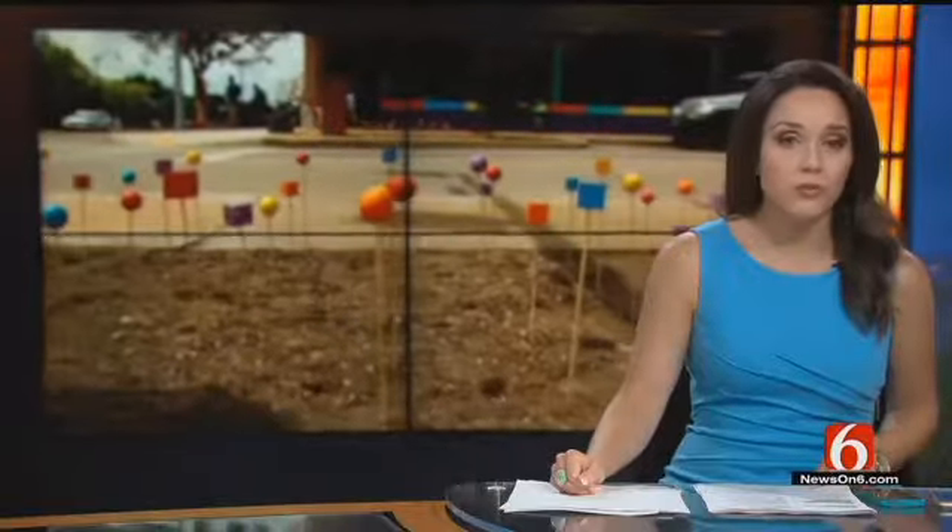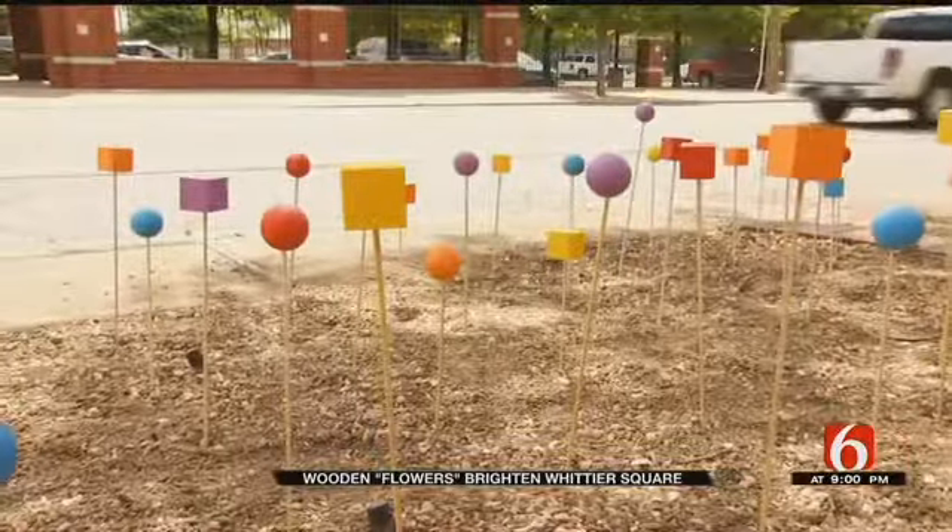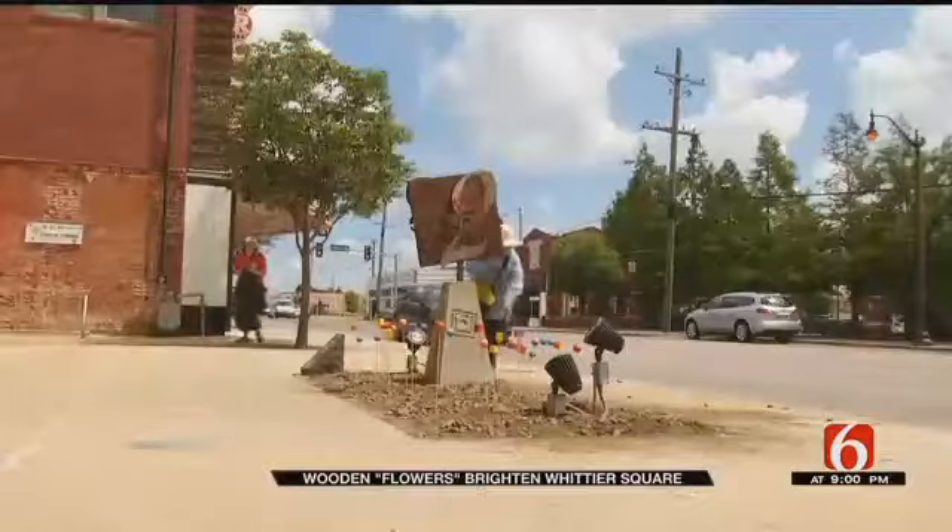Part of the Kendall-Whittier neighborhood is more colorful tonight, all thanks to some hard-working volunteers. For years, visitors to Whittier Square enjoyed the sights of dozens of rose bushes there, but a disease forced community leaders to remove those rose bushes.